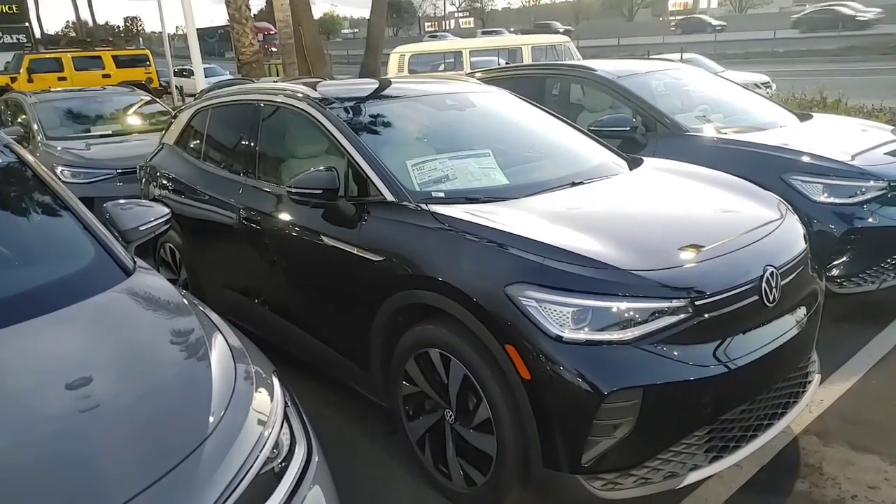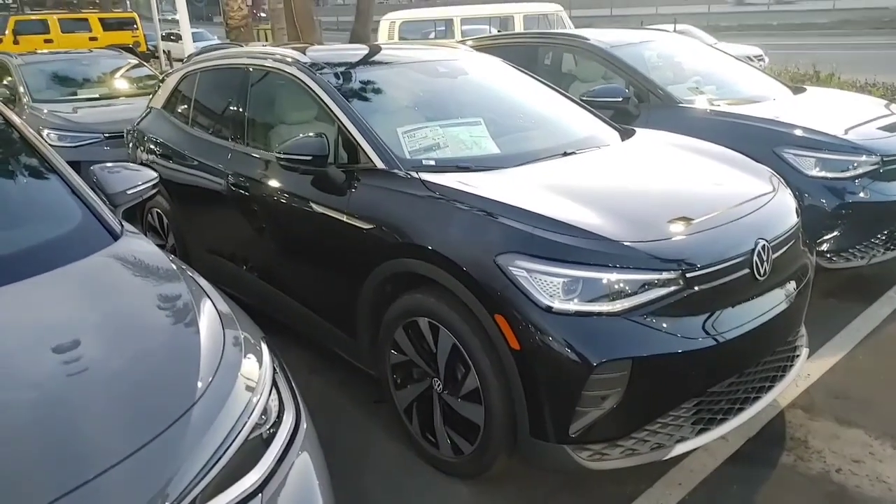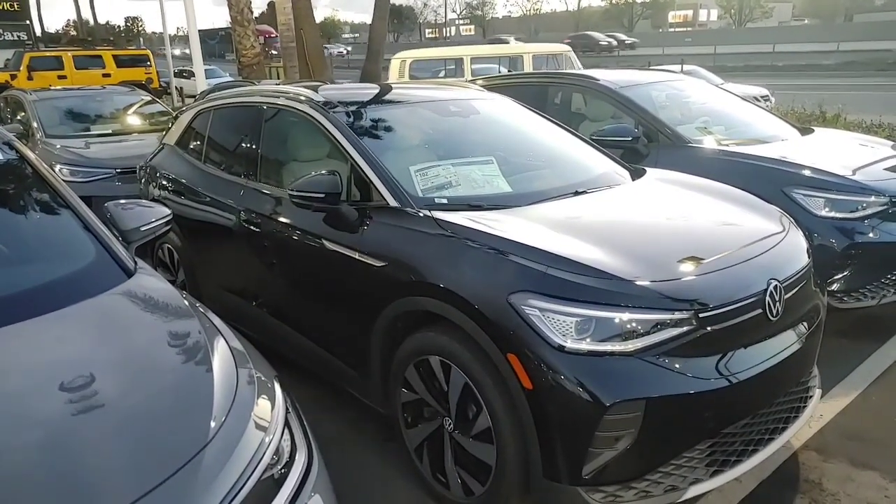Hey, how's it going Michael? Buddy at Capistrano Volkswagen. I got slammed today — I had three customers. Before I end the night I told you I'd send you and your wife a video.